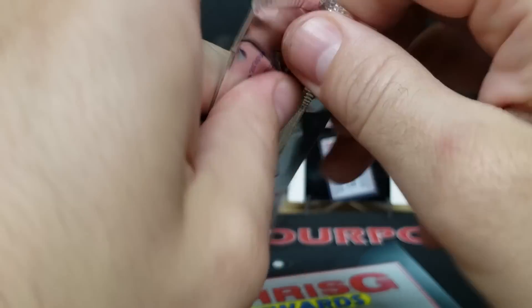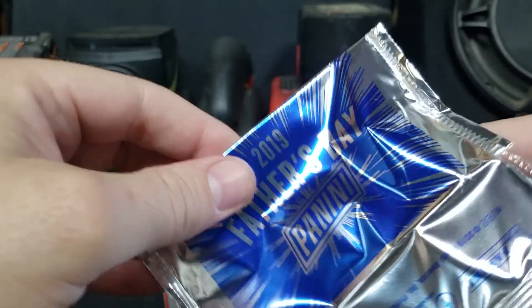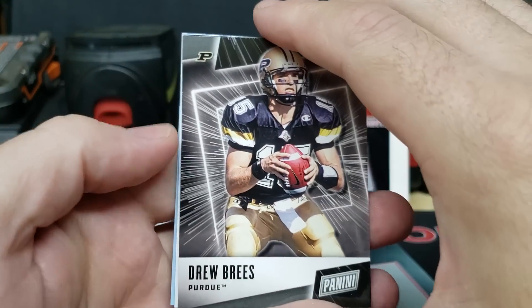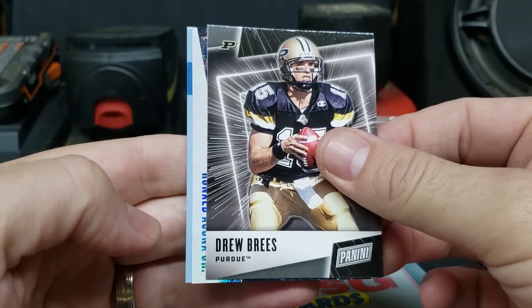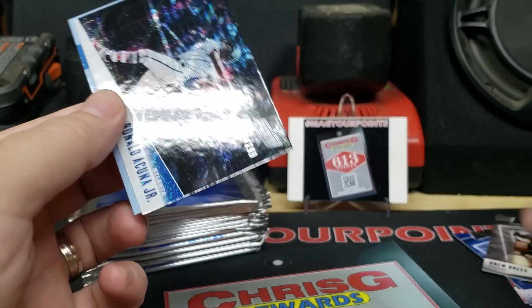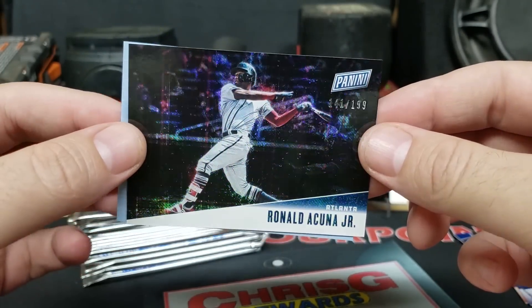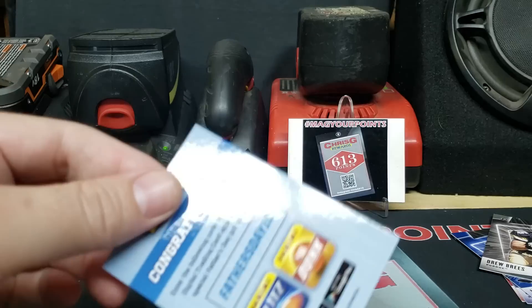Next pack. Last year I did get lucky out of a Brothers in Cards box, got a pack of this, and pulled a Sam Darnold auto — got that graded. This pack: Drew Brees and Ronald Acuna Jr. — numbered 141 out of 199. That's pretty cool with the foil.